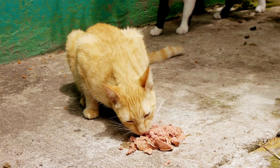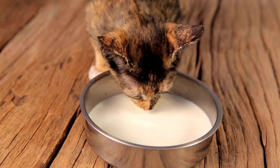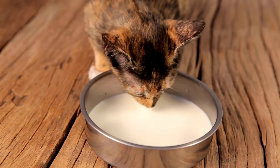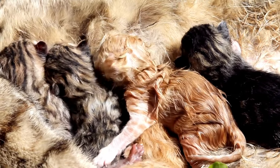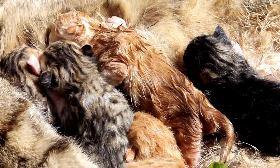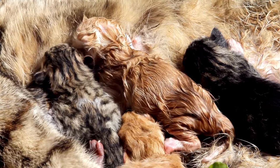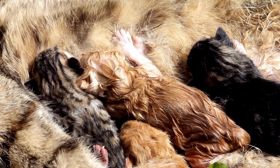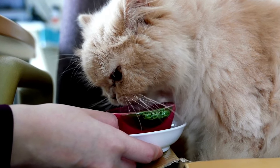Cats are lactose intolerant, so they shouldn't drink milk. They don't produce the enzyme needed to digest lactose, which is a sugar found in milk. When cats drink milk, the lactose is not digested and can cause digestive problems such as diarrhea, vomiting, and gas. Lactose intolerance is common in cats because they are not naturally designed to digest milk after they are weaned. Kittens need their mother's milk to survive, but their bodies start to produce less lactase as they get older, so by the time they are adults, most cats are lactose intolerant.